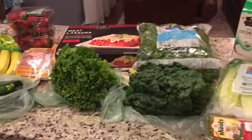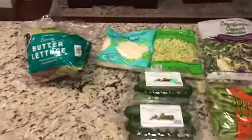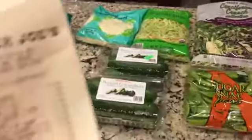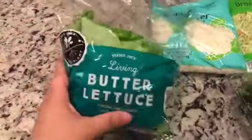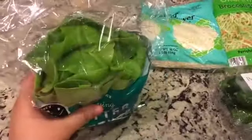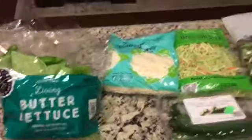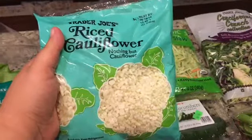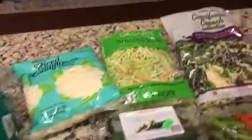I also went to Trader Joe's, so I'll show you guys what I got there. This is my Trader Joe's haul — not a lot of things, just a few. I spent $27.89. I got another butter lettuce; I love to use this for tacos since I can't have any carbs — I use it instead of the shells. I got some rice cauliflower and I'm going to try to make a stir fry rice with it. We'll see how that goes.